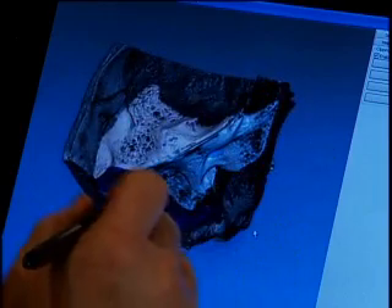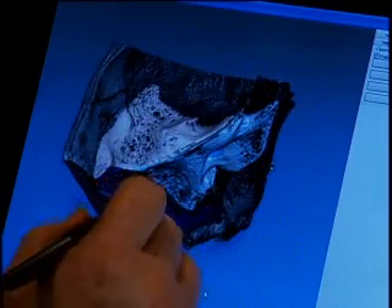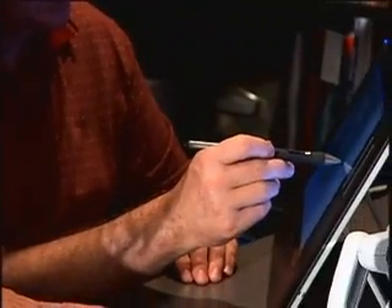For a generation of surgeons who grew up on video games, it seems like a logical fit. Although researchers are quick to point out that it's not just cool technology — it's designed to be much more. We want to actually see that it does transfer into learning and transfer into better outcomes eventually for our patients.